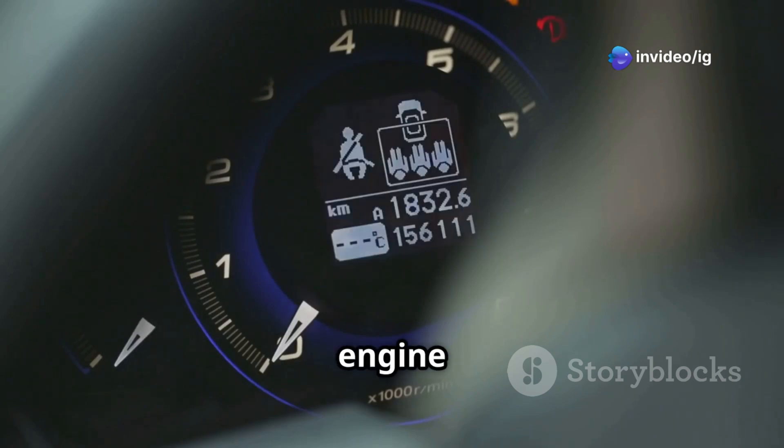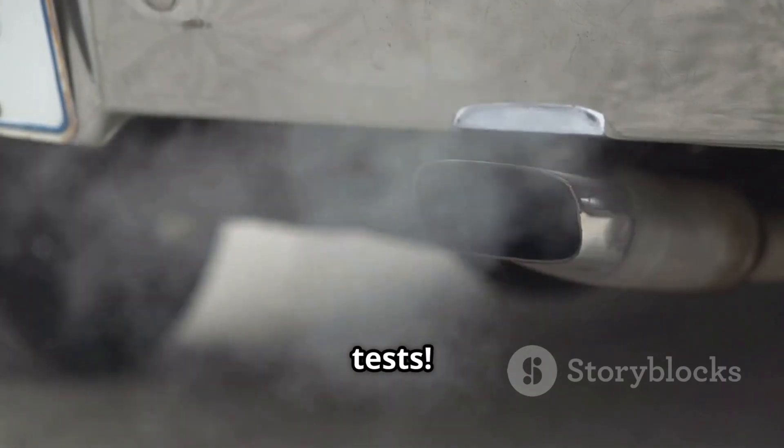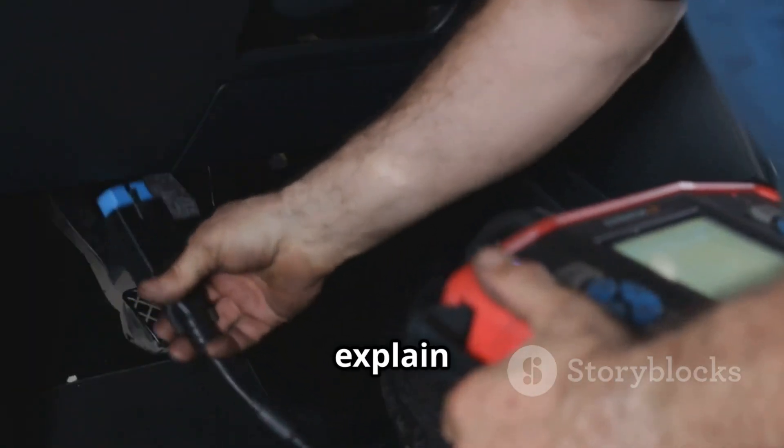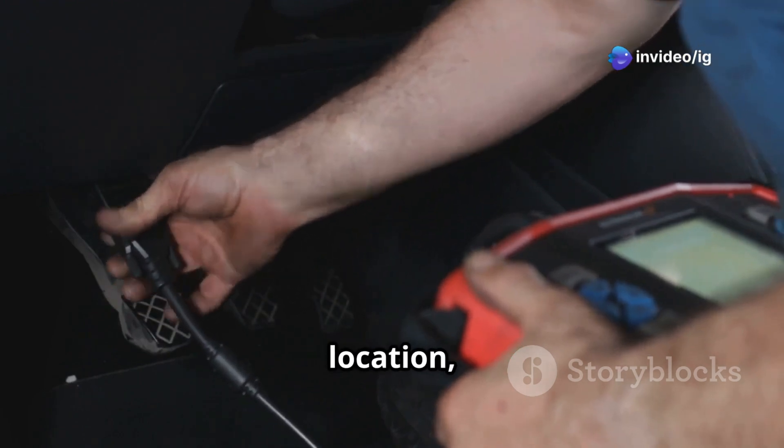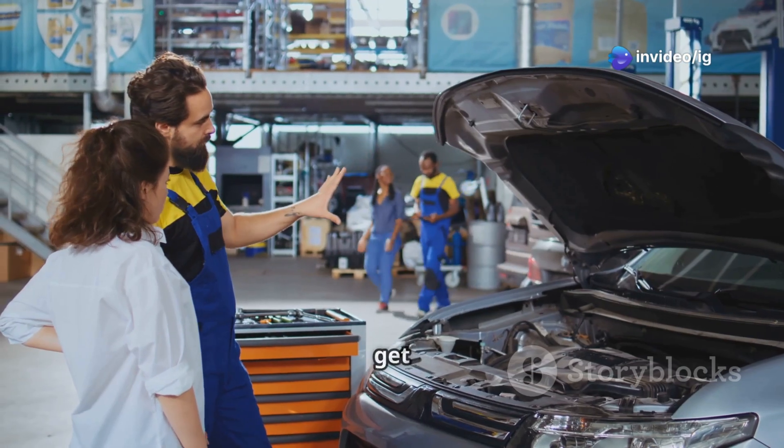Ignoring this issue can lead to engine knocking, higher emissions, and even failed smog tests. But don't worry — today I'll explain what P0400 means, its symptoms, the exact sensor location, and how to fix it. Let's get started.